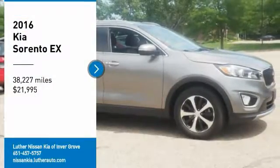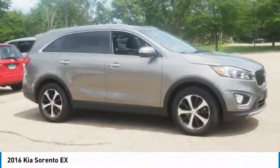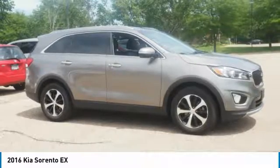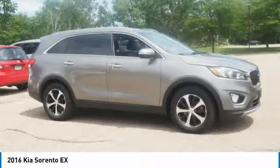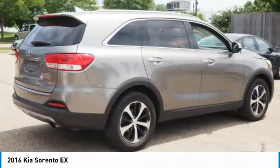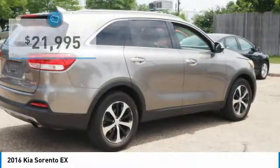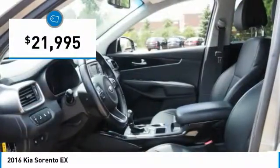Looking for the right vehicle? Check out the 2016 Sorento. The Kia Sorento is a comfortable riding, powerful, compact SUV loaded with impressive standard features. Take one look at its stylish, sleek design and you'll want to cross over to a Sorento — and it is priced below $25,000.